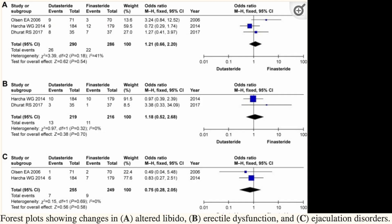The authors also found that there were no differences in terms of sexual side effects between finasteride and dutasteride. So for people who are unable to achieve their desired outcome with finasteride, dutasteride does seem like a logical next step.